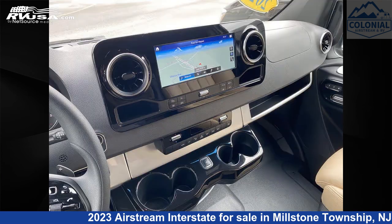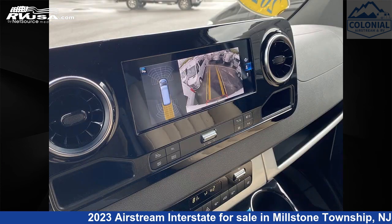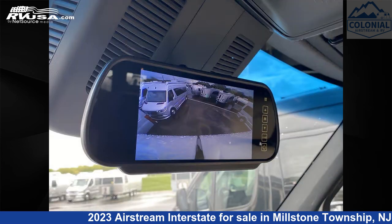This used Airstream is 24 feet 6 inches in length and features a desert tan macchiato interior. It sleeps 3 and includes an LP detector, microwave, stove top burner, and air conditioning.